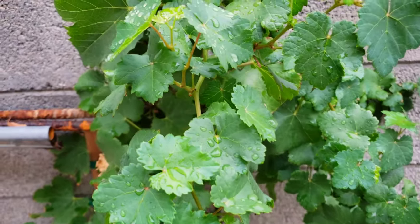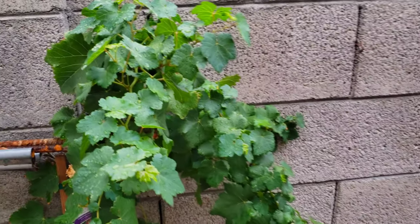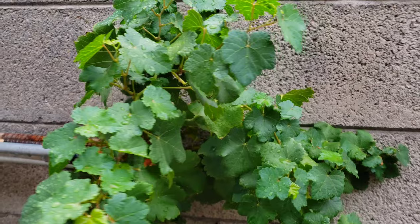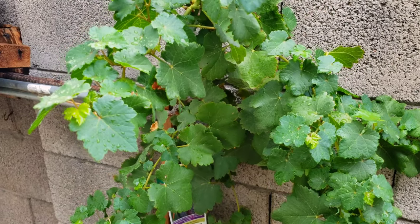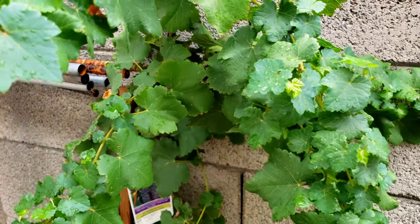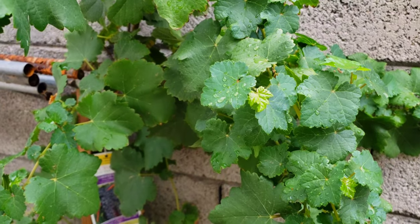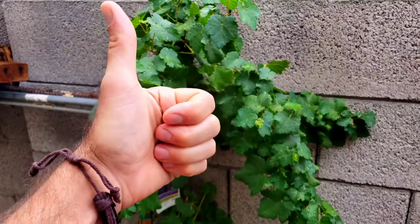Look at that wonderful rain — beautiful. So I hope you enjoyed this video. It is an update on our neem oil treatment for leafhoppers. That neem oil is a very diverse organic insecticide. It takes really good care of our grapes and that pesky leafhopper that we always get every single year.